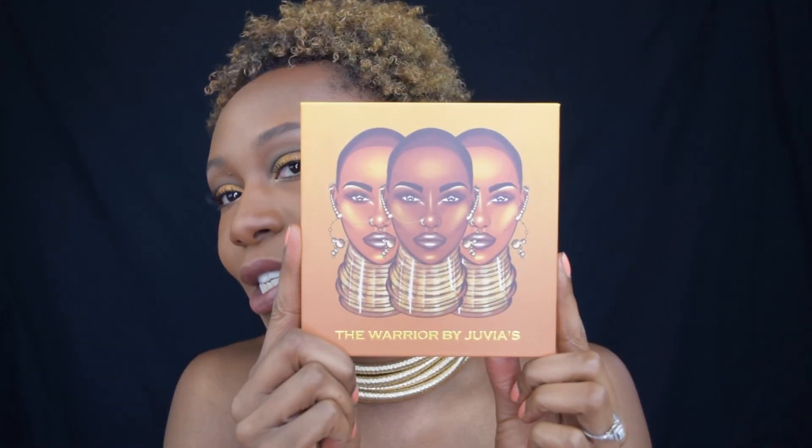Hey y'all, what's up! Welcome back to my channel. For today's video we are going to be doing a tutorial and my review on the Juvia's Place Warrior palette. This is such a stunning palette. I've had it for about three weeks now, and this is the look that we are going to be doing today, which was heavily inspired by just the front of this palette. Look how beautiful it is.